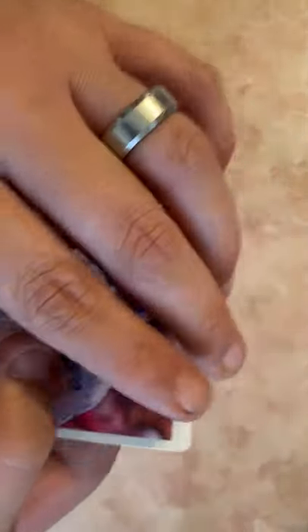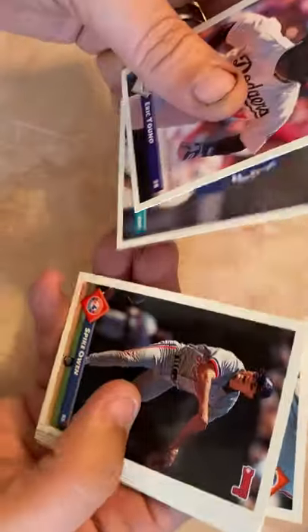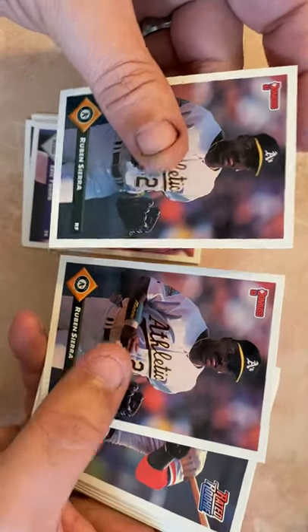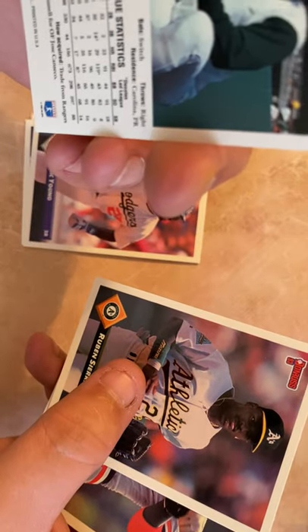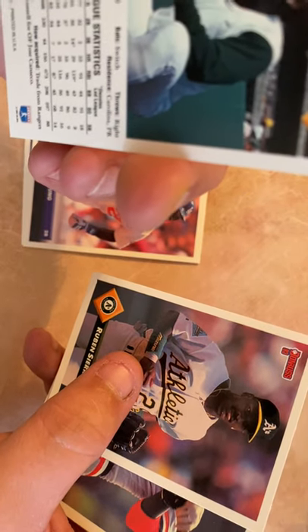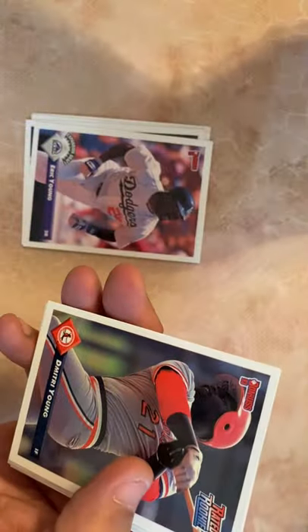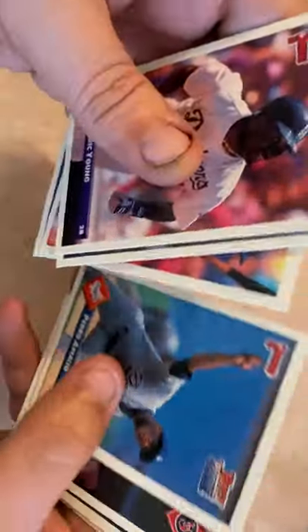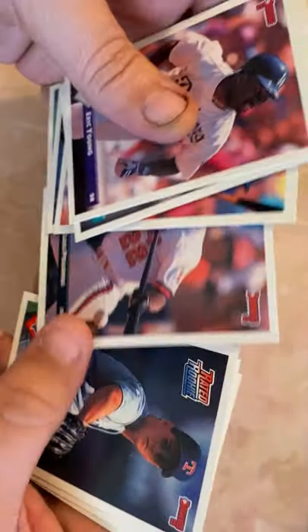Eric Young, Dave Weathers, Spike Owen, Scott Aldred. Ruben Sierra — good back-to-back, great switch hitter out of Texas. Dimitri Young rookie card. Harold Reynolds again, Tom Goodwin, Pedro Astacio rookie card. Mike Stanton and Dave Magadan.